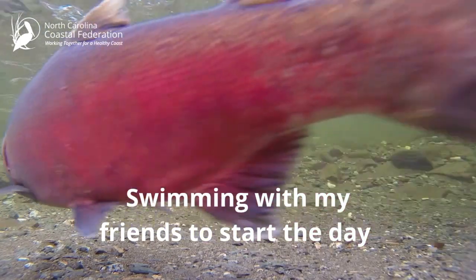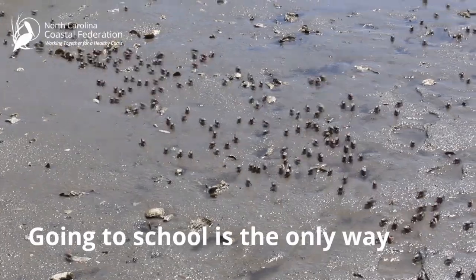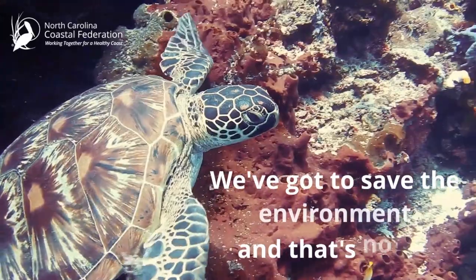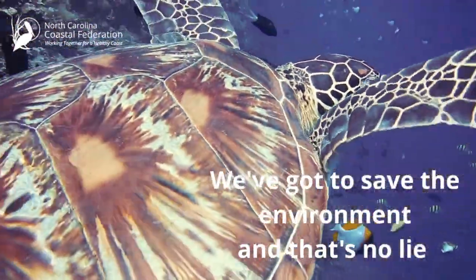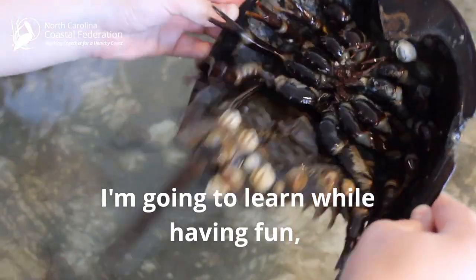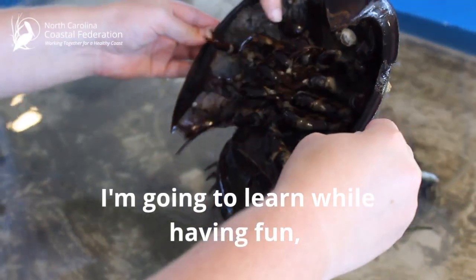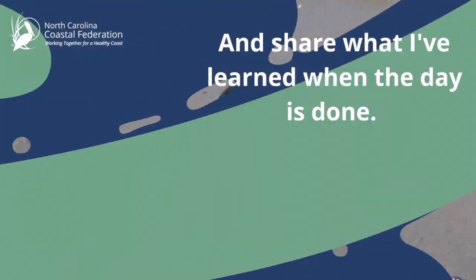Swimming with my friends to start the day. Going to school is the only way. We've got to save the environment and that's no lie. So let's join together and give it a try. I'm going to learn while having fun, and share what I've learned when the day is done.